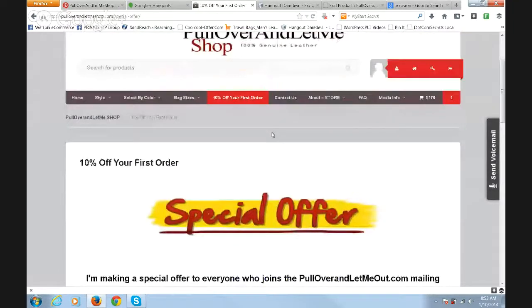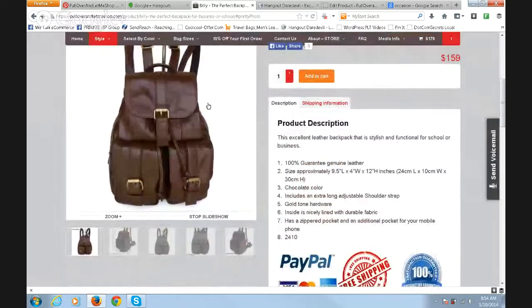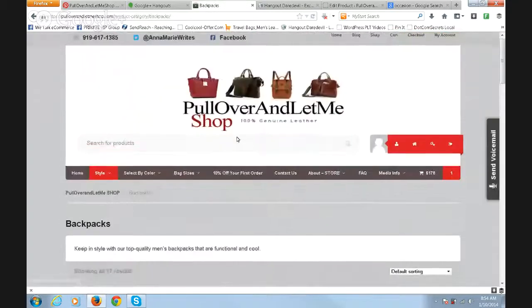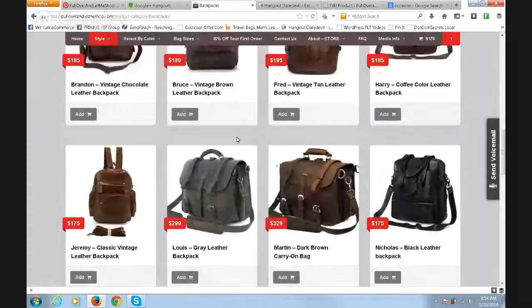That was a product review from pullovershop.com. If you don't like this bag, we've got plenty of other leather bags and laptop bags you can choose from. This was a product review for the Billy bag — thank you for joining this video, have a great day.